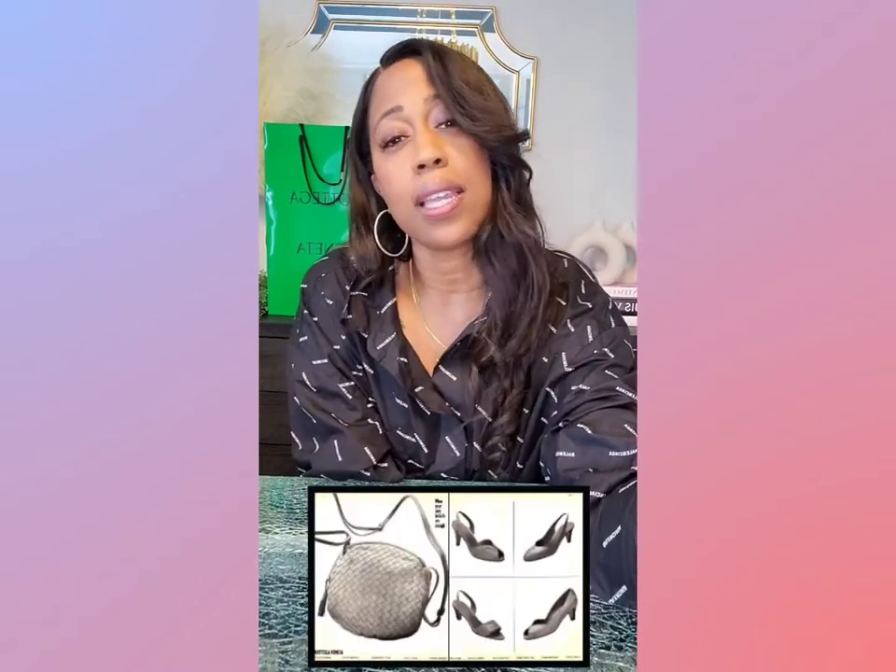A little history about Bottega Veneta: 1966 is when they arrived in the fashion world in Italy. There's something about the fact that they didn't have enough money for big machines, so they had to hand stitch using smaller machines, and that made their leather so supple, so buttery, so amazing — and that's what they're known for today. The other thing Bottega was founded on is not being logo-centric. They wanted their leather to speak for itself, which was a big deal back then when Gucci and Chanel had logos everywhere.